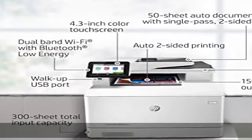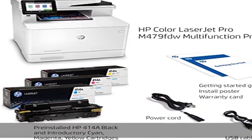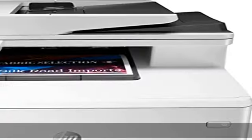Speed through tasks: stay productive with single-pass, two-sided scanning, a 50-sheet auto document feeder, 250-sheet input tray, and print speeds of up to 28 pages per minute from this laser printer.